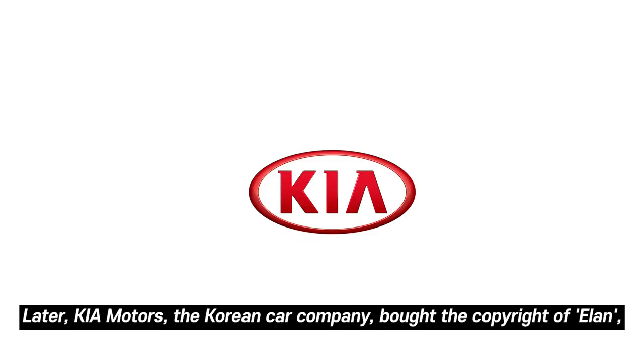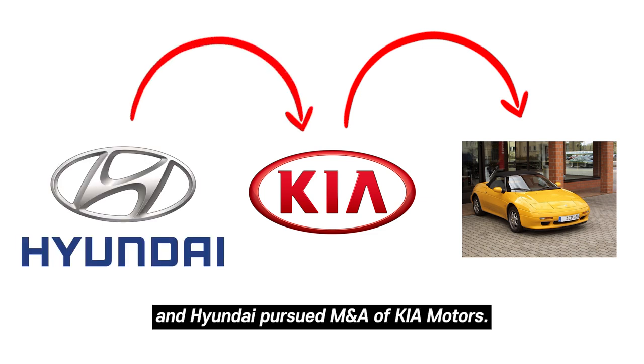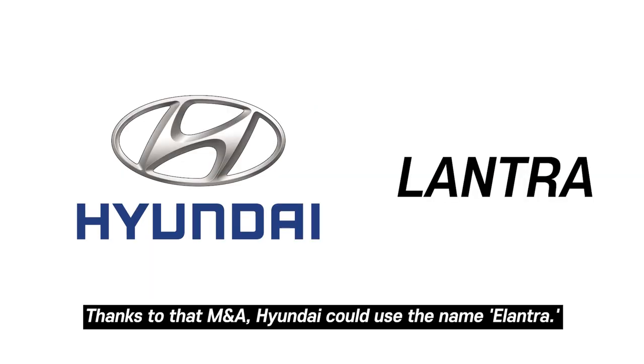Later, Kia Motors, the Korean car company, bought the copyright of the Elan name, and Hyundai pursued a merger and acquisition of Kia Motors. Thanks to that M&A, Hyundai was able to use the name Elantra freely.